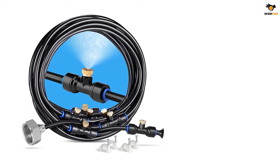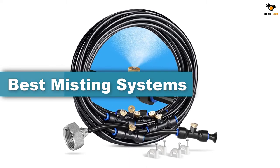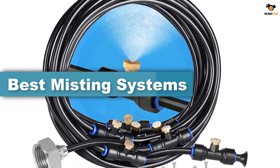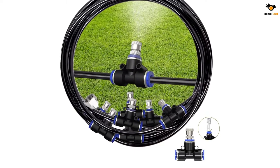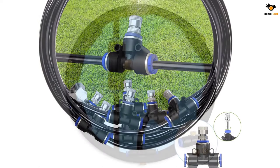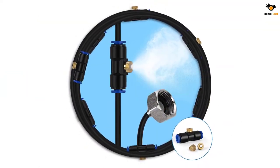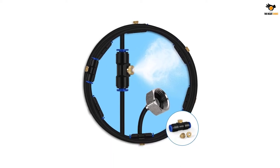Hey guys, in this video we're going to be checking out the top 5 best misting systems available on the market for their true quality. I tried to make the list based on their popularity, quality, price, durability, user opinions, and more. If you need more information about these products, please check the link in the description section below, and don't forget to subscribe to our channel to get future reviews. Okay, let's dive into the video.